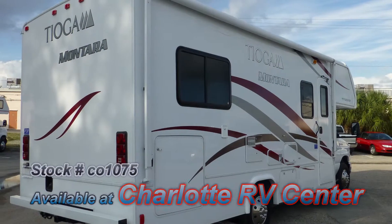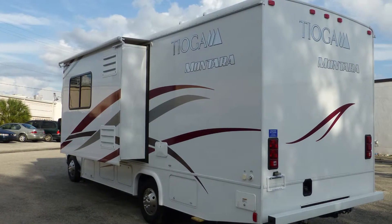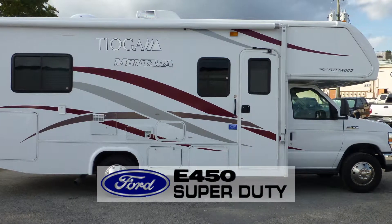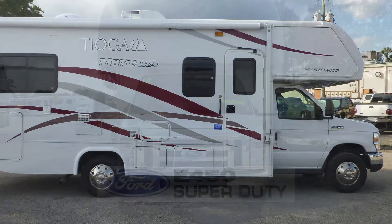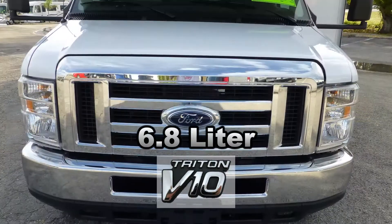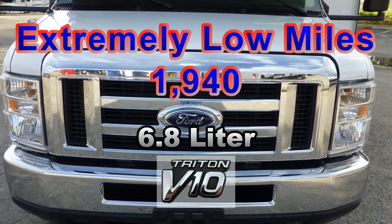The exterior is in excellent condition, has a stunning lustrous appearance, and shows no signs of wear and tear. Built on an E450 Super Duty chassis, this coach uses leaf springs and gas-charged shocks to give you a smooth and stable ride. The combination of a Ford Triton 6.8-liter V10 engine and an automatic transmission has extremely low miles and will give you many more years of adventure.